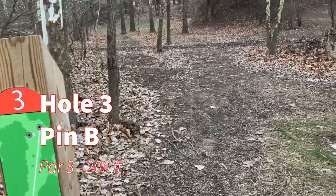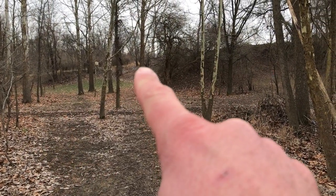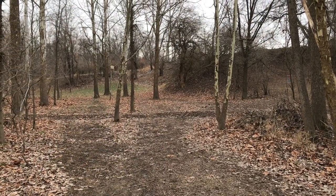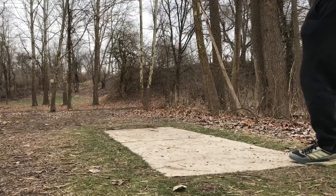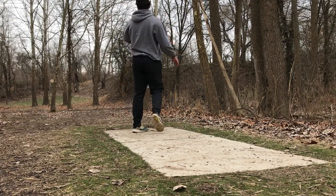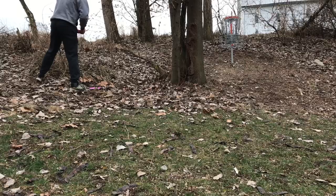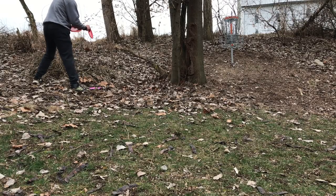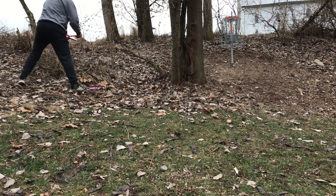Hole three, par three, 200 feet. I just have to hit a narrow window with a putter shot and kind of drift a little bit right and up the hill to the basket. Stay right — drifted a little bit out left. So I've got an obstructed about 14-footer for birdie. A little bit of a weird straddle-out angle.